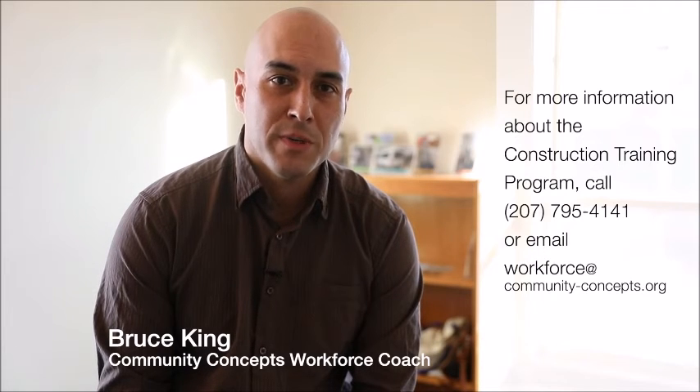I'm Bruce King, and I'm the workforce coach here at Community Concepts. And if you have any questions or are interested in our program, please reach out to me directly.